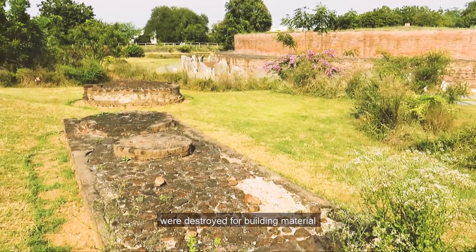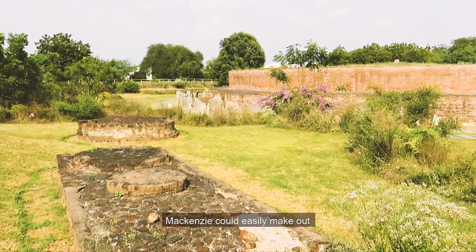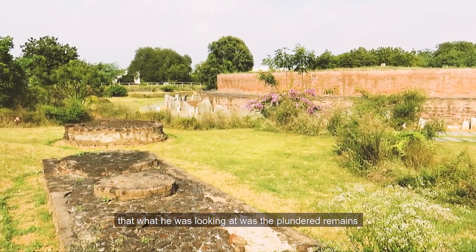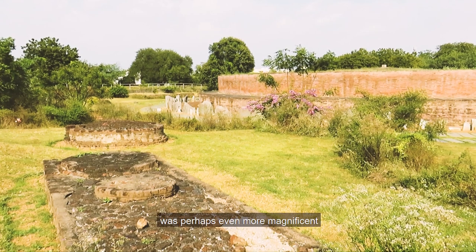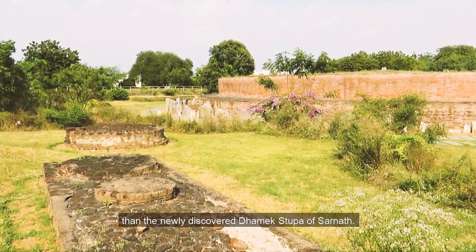Several nearby mounds were also destroyed for building material or in search of suspected treasures. Mackenzie could easily make out that what he was looking at was the plundered remains of one of the greatest architectural marvels of India, which during its glory period was perhaps even more magnificent than the newly discovered Dhamek Stupa of Sarnath.